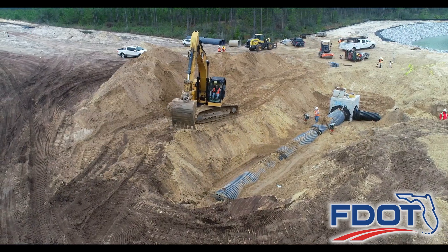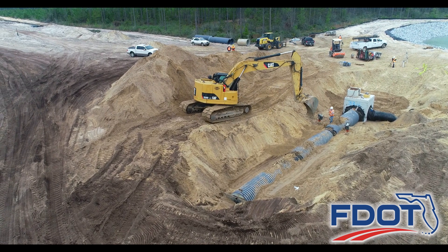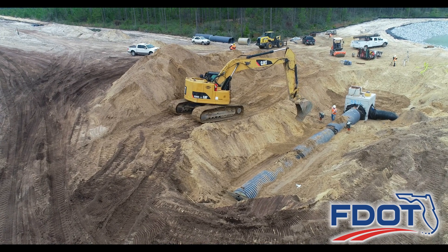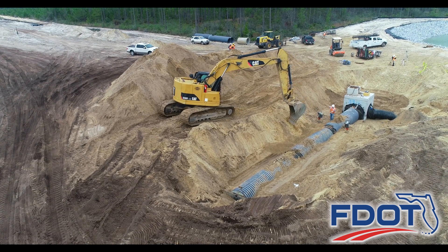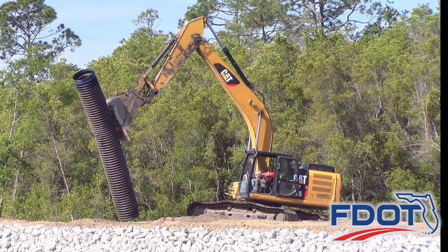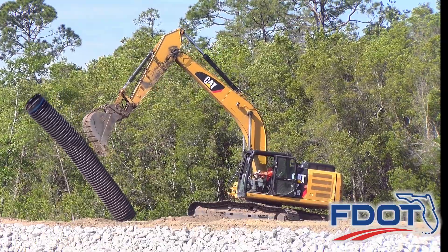Much of the construction work along the four-mile project in 2020 included placement of 11 miles of stormwater drainage pipes located beneath the roadway surface. This stormwater drainage system will channel excess rain and groundwater away from roadway surfaces and into one of eight stormwater ponds.